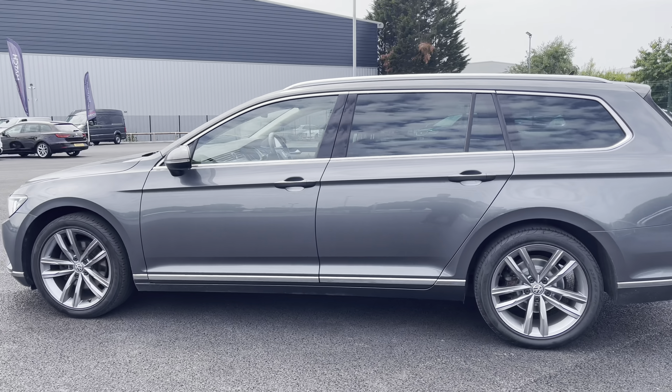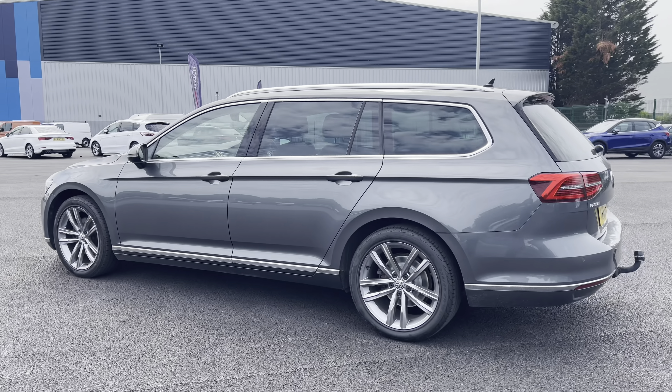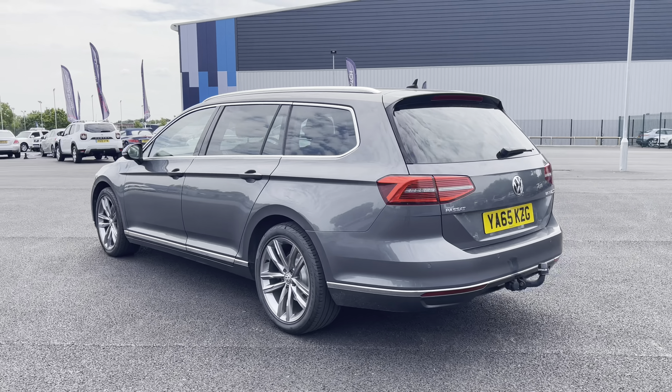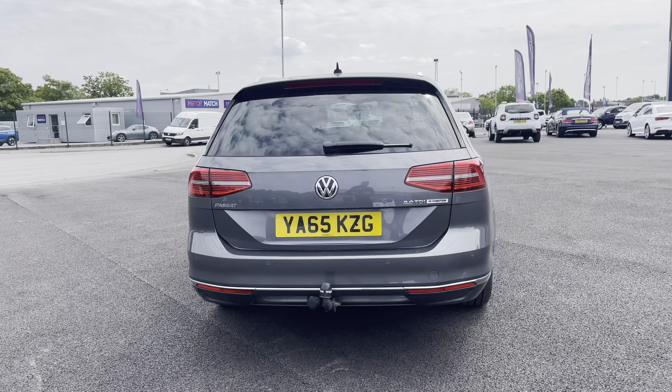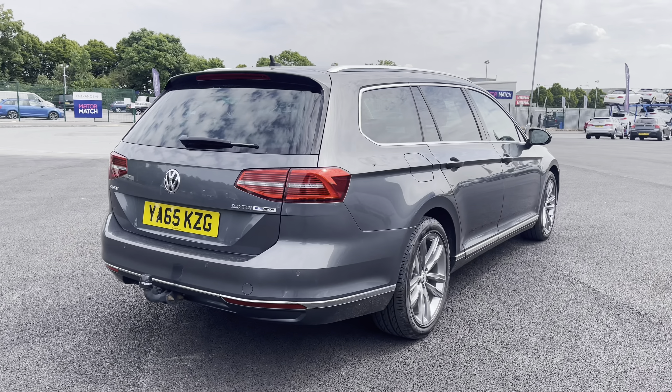As we continue our exterior walk, this particular vehicle is the Blue Motion Tech GT Estate and it does come equipped with a 2-litre turbo diesel engine. As you can see, the bodywork is in fantastic condition.